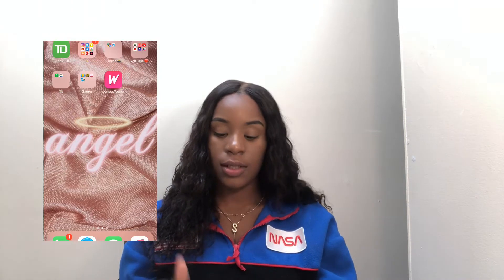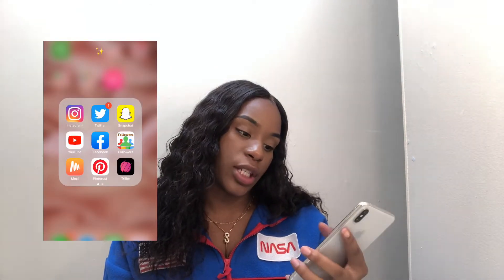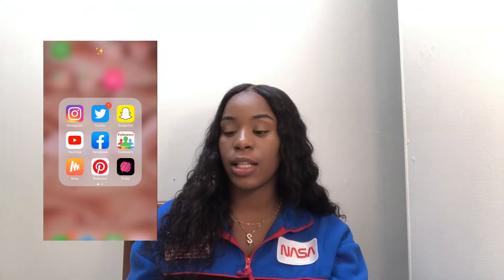On my main page I have my TV app, bank app, and then a folder with everything I use on a daily basis — Instagram, Twitter, Snapchat, YouTube, and Facebook. I also have a followers app that lets you see who unfollows you on Instagram, because sometimes people you follow will randomly unfollow you. I also have a music app where you can search YouTube, make playlists — it's better than paying for Apple Music because all the music comes out on YouTube anyway, so why not get it for free.